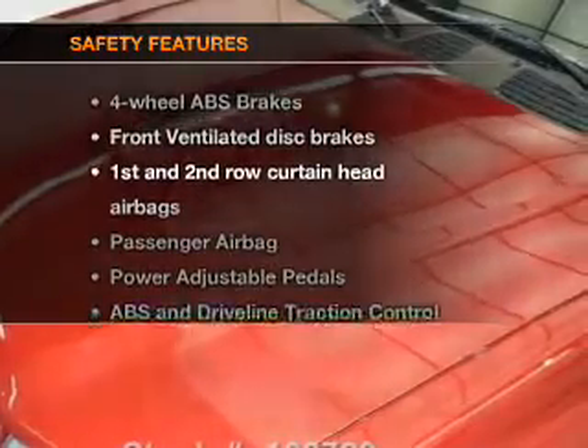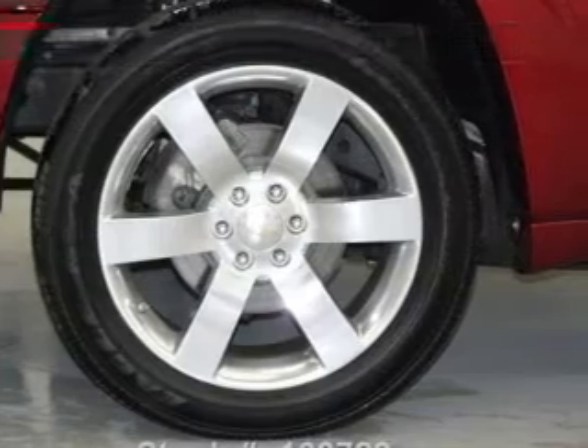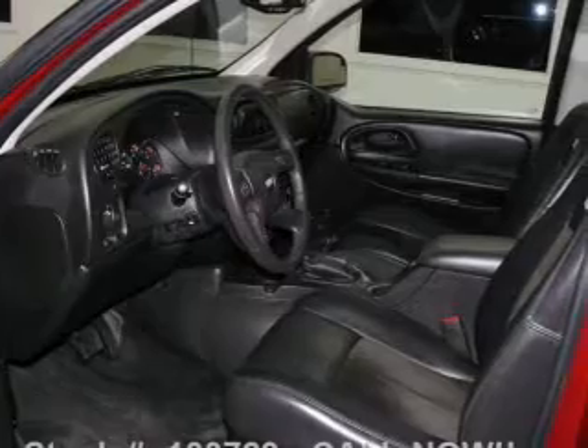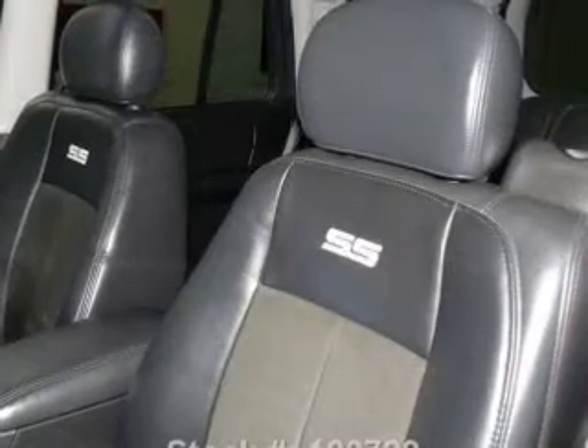If safety is a high priority, rest assured knowing that these top safety components are included: front ventilated disc brakes, curtain head airbags, passenger airbag, traction control, stability control, daytime running lights, and a low tire pressure indicator.